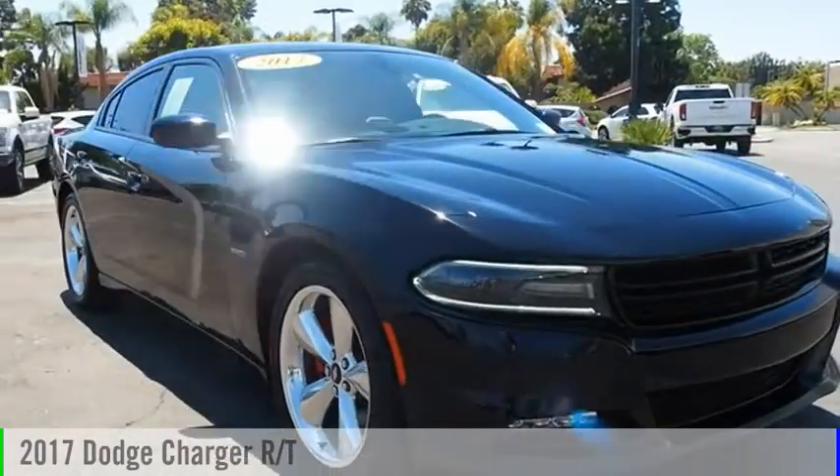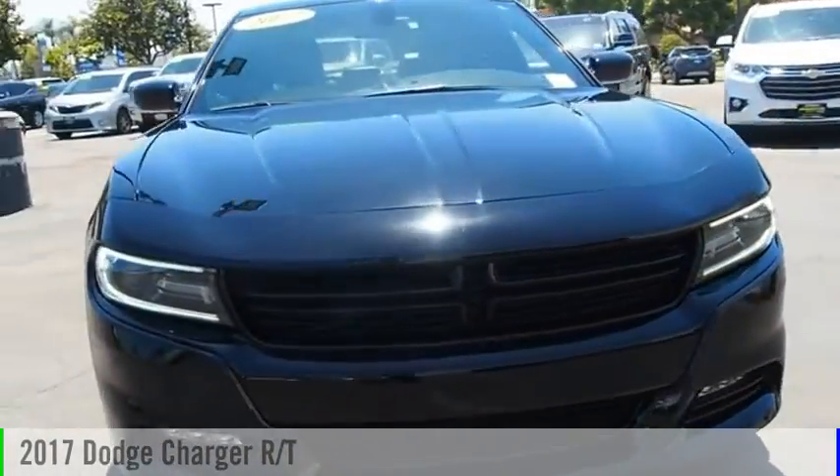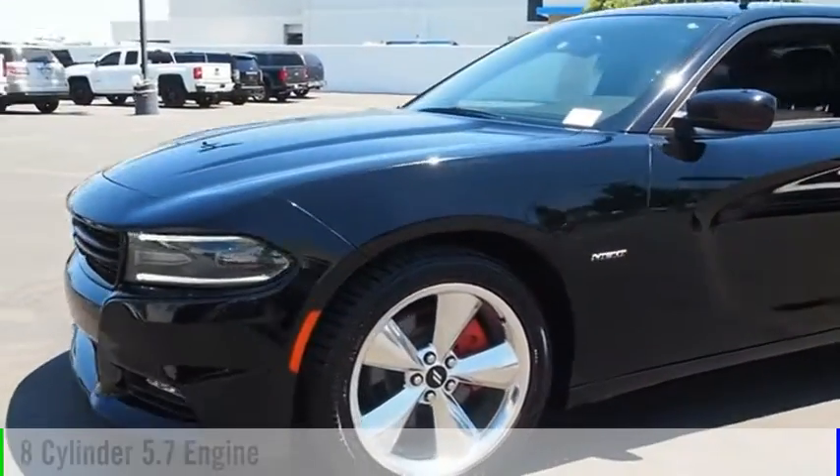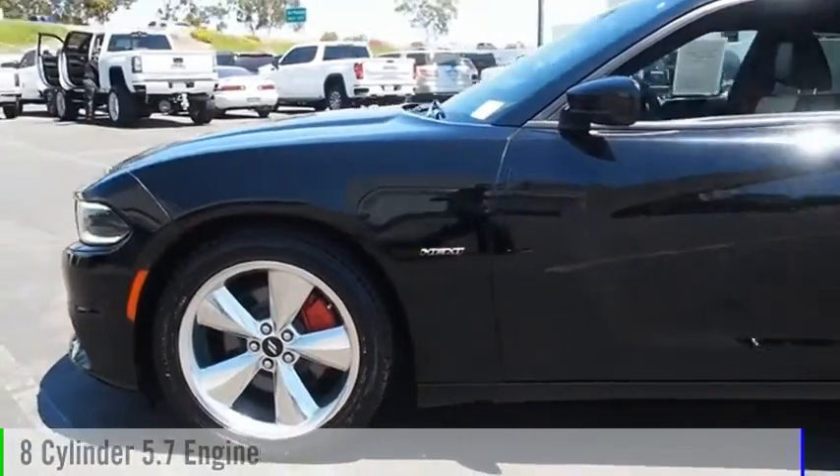Looking for the right vehicle? Check out the 2017 Charger. This vehicle is powered by a rear-wheel drive, 8-cylinder, 5.7-liter engine.